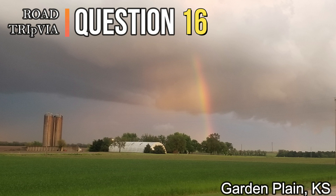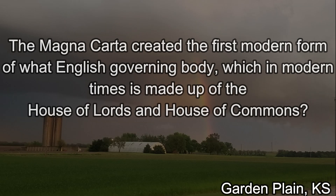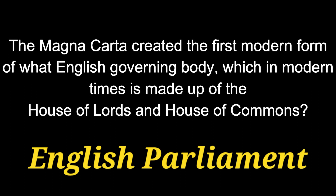Question number sixteen. The Magna Carta created the first modern form of what English governing body, which in modern times is made up of the House of Lords and the House of Commons? The answer is Parliament, the English Parliament.